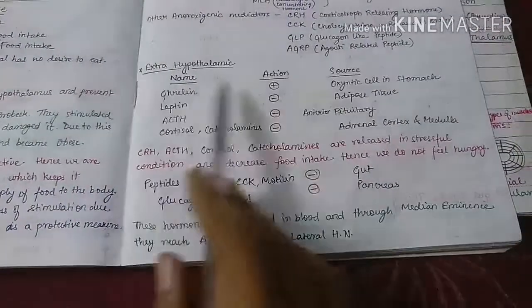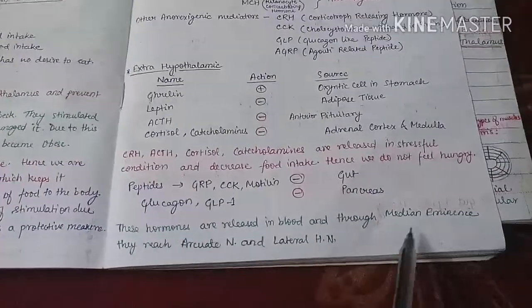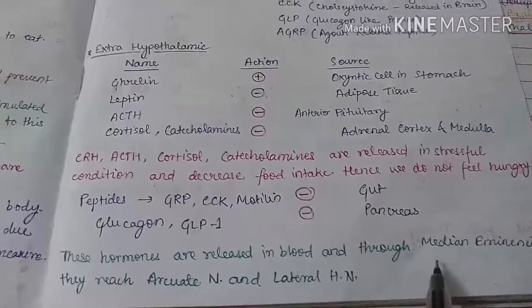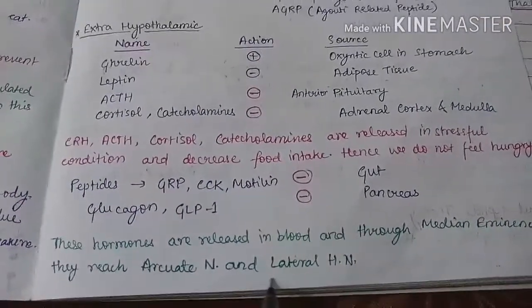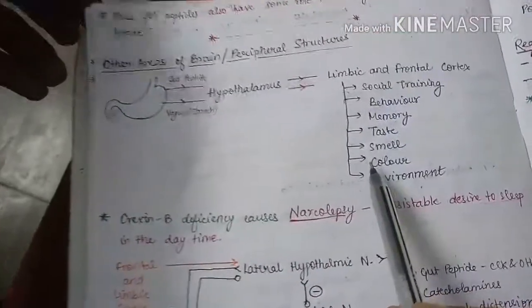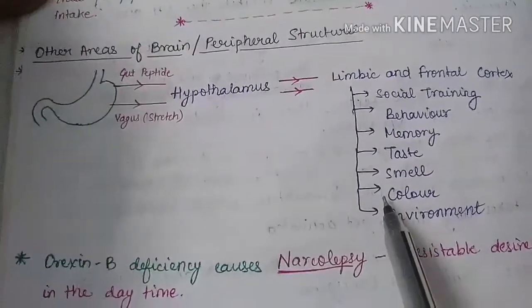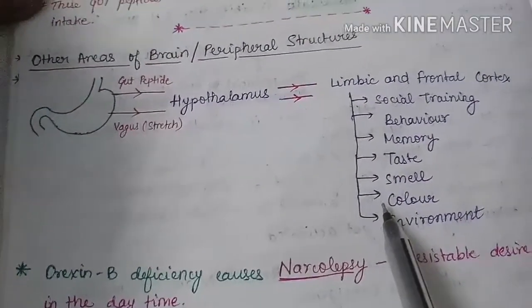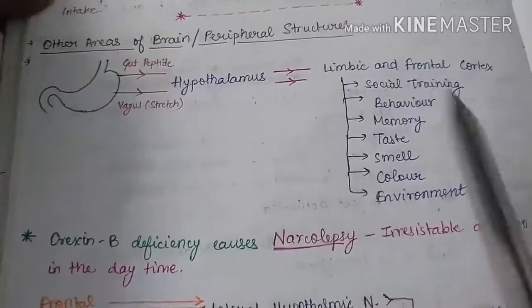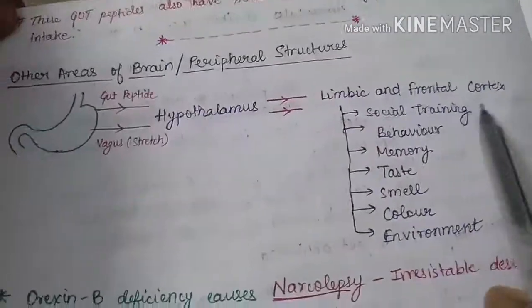All the extra-hypothalamic hormones we have discussed are released into the blood, and through the median eminence — which remains outside the blood-brain barrier — they reach the arcuate nucleus and the lateral hypothalamic nucleus. The lateral hypothalamic nucleus, the ventromedial nucleus, and the arcuate nucleus are all involved in the regulation of food intake.